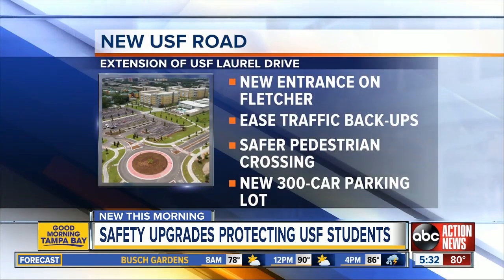Hey, Jasmine and Dia. Good morning. So we're out here on Bruce B. Downs and Fletcher, and we all know how congested this area can get, especially around rush hour. But now there's a brand new way to get on and off campus on Fletcher, which will ease that traffic that backs up onto USF Palm Drive and create a safer pedestrian crossing.